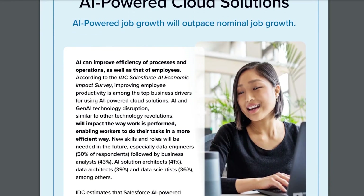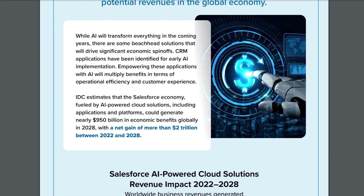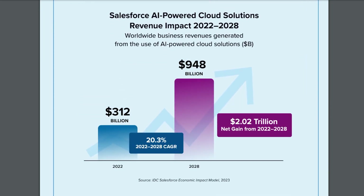And there you have it, some of the biggest news to come out of Dreamforce so far. Salesforce haven't faulted on their promise that this is the biggest AI conference in the world. You might also be familiar with the famous quote from an IDC report back in 2021 that quoted the Salesforce economy will generate 9.3 million new jobs and 1.6 trillion in new business revenues worldwide between 2020 and 2026. Well, IDC have just commissioned another report that states the Salesforce economy powered by AI will create a net gain of 11.2 million jobs and 2 trillion in business revenues between 2022 and 2028.